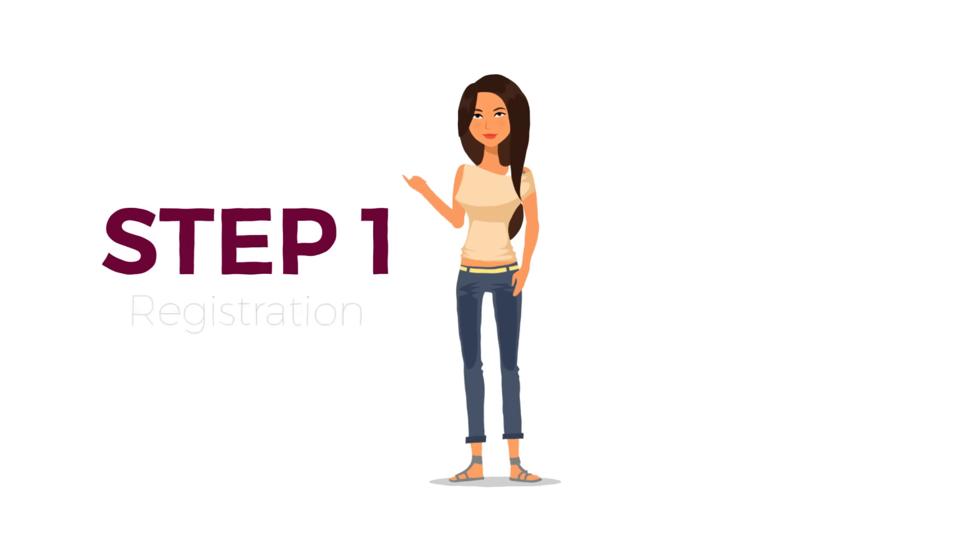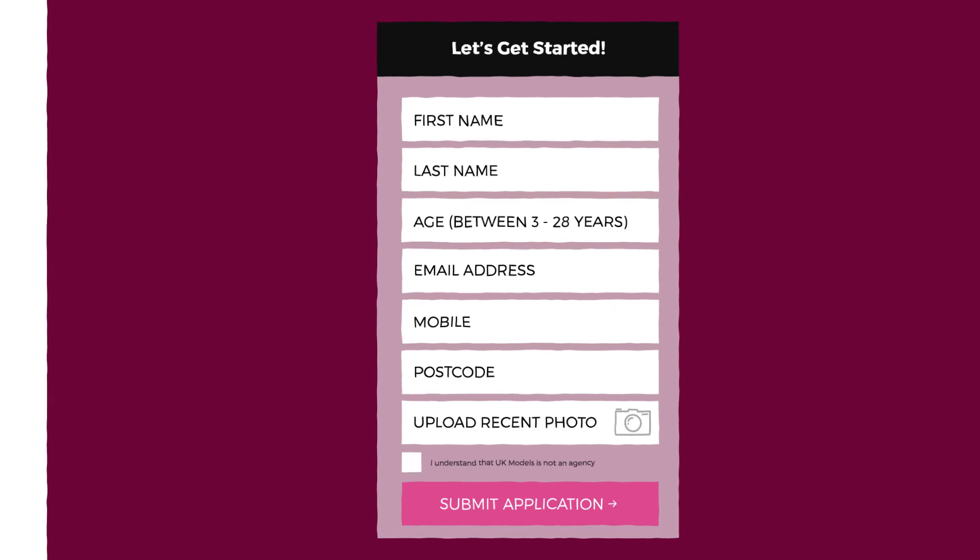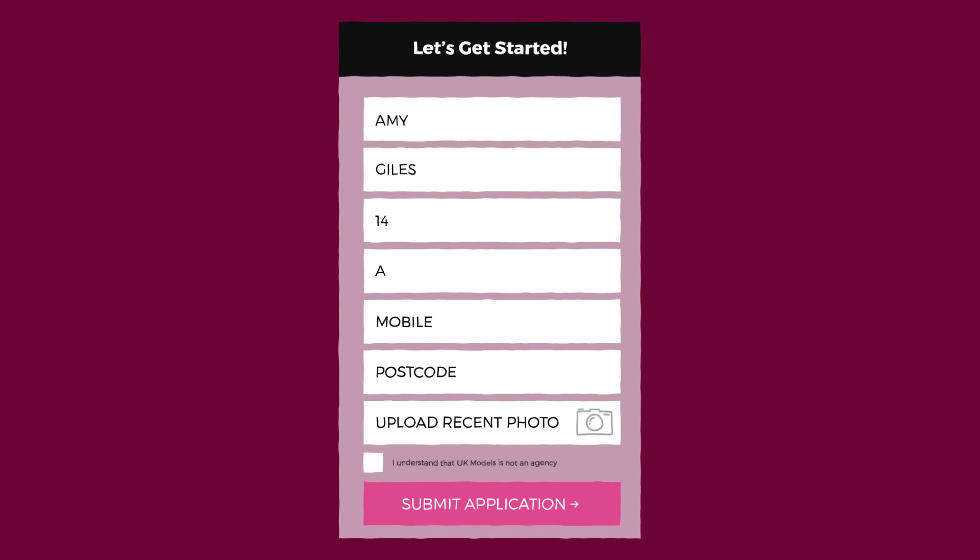Step 1. Amy completed a simple registration form on the UK Models website and uploaded a recent picture of herself.